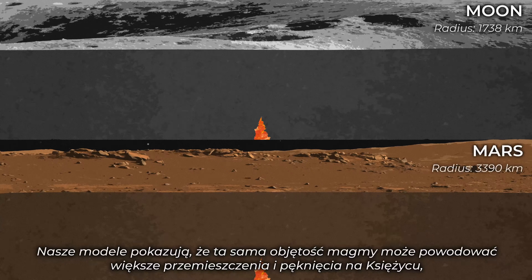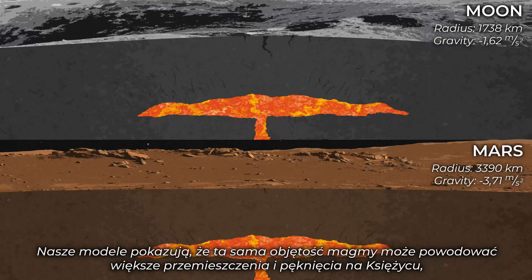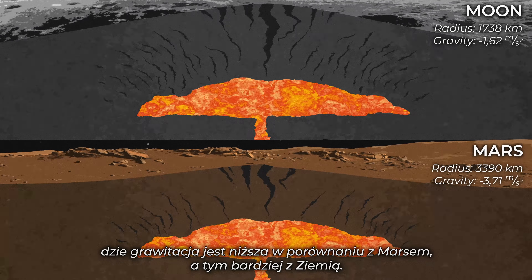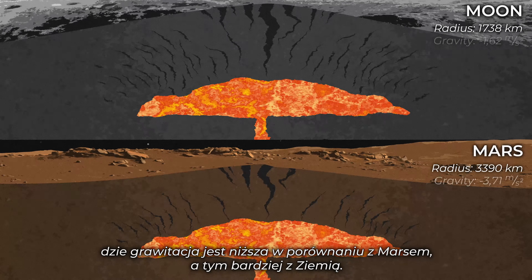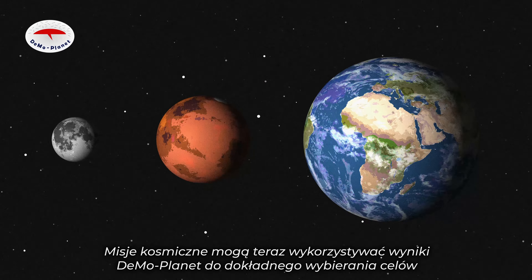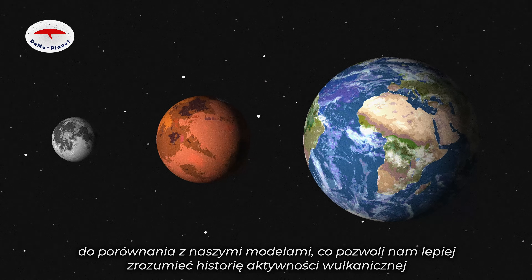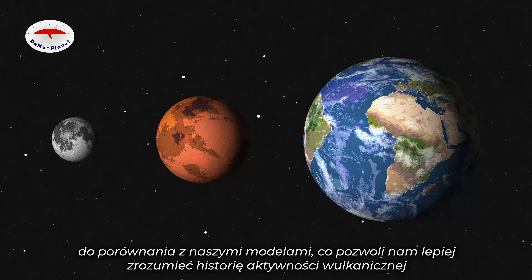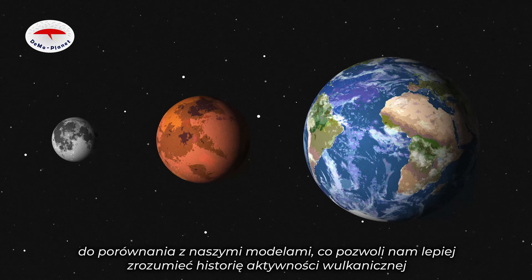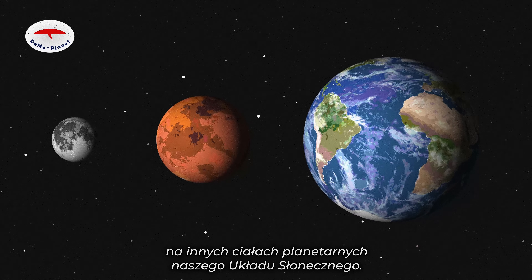Our models show that the same volume of magma can cause more displacement and fracturing on the Moon, where gravity is lower, compared to Mars and Earth. Space missions can now use the Demoplanet results to carefully select targets to compare to our models, so we can better understand the history of volcanic activity on other planetary bodies in our solar system.